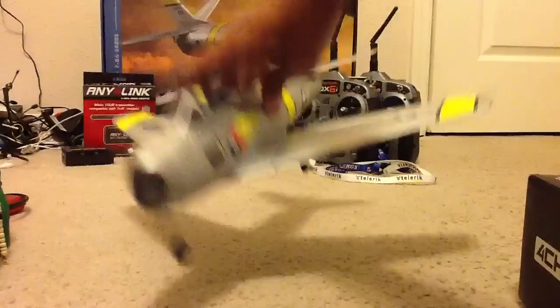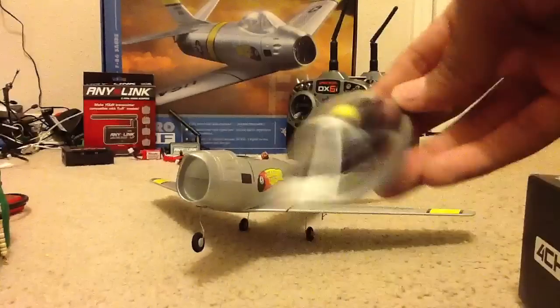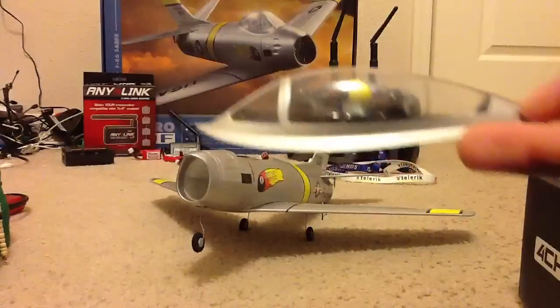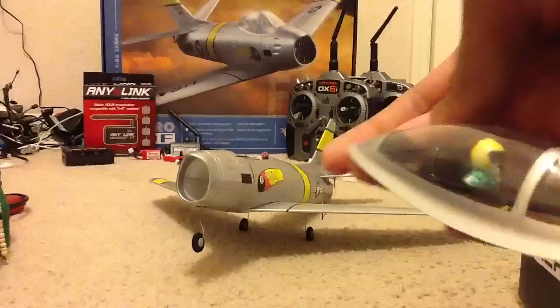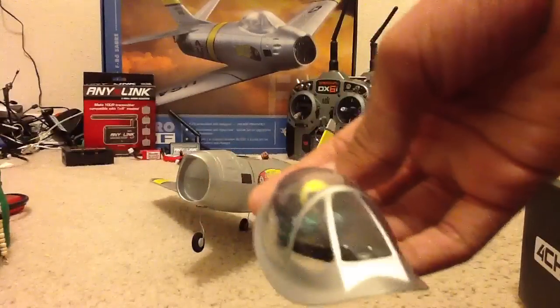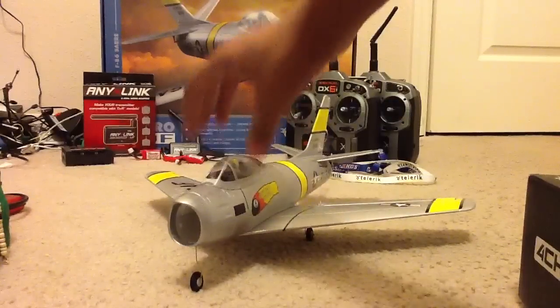I'd like to show you my pilot figure. He's optional — you don't have to put him in there. He doesn't come painted; I took a Sharpie and just colored him in with yellow, black, and green.